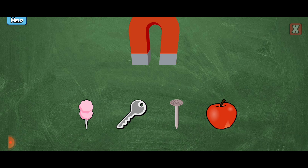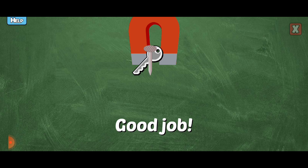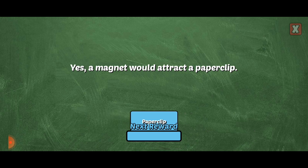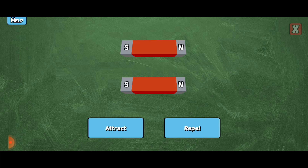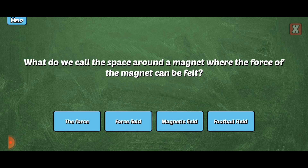Tap on the items the magnet would attract. Yes, the magnet would attract that because it's made of iron. You're right! Good job! You're right! Like poles repel each other. Look up!